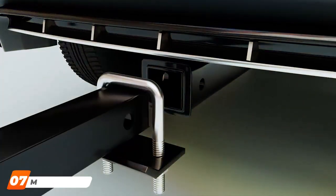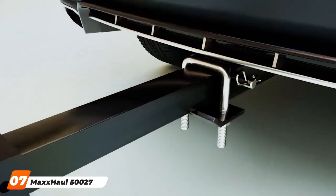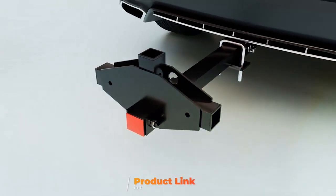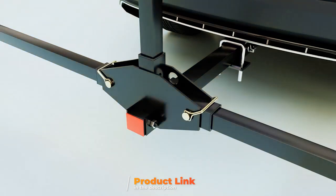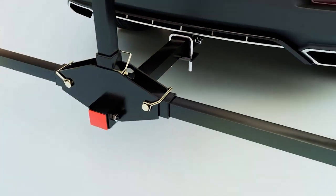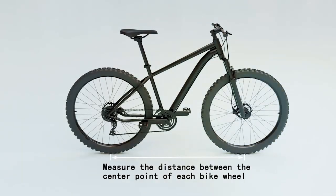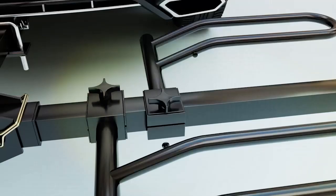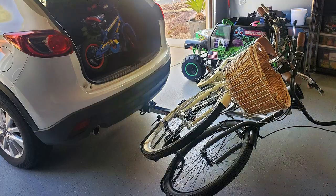Last but certainly not least, at number 7, we have the Max Hall 50027 Hitch Mount Platform Style Rack. This rack comes equipped with a hitch tightener, a feature that significantly reduces movement and noise. Its platform-style design supports easy loading and unloading of two bikes with a focus on security and stability. Its construction is top-notch, utilizing durable materials that withstand the rigors of road travel. One of the Max Hall's key features is its adaptability — the adjustable padded hooks and sliding wheel cradles ensure a custom fit for each bike, regardless of size or frame style, providing a secure grip without causing damage.